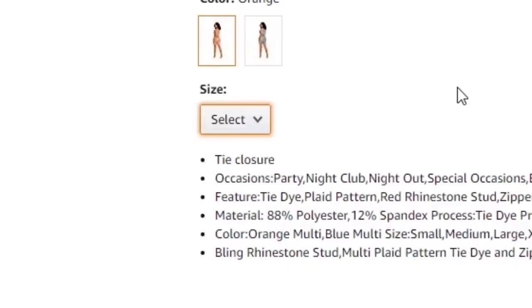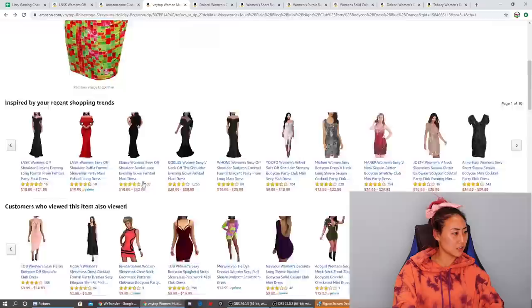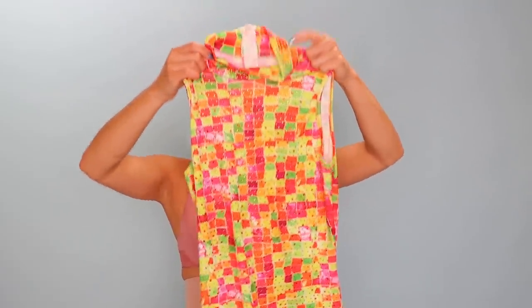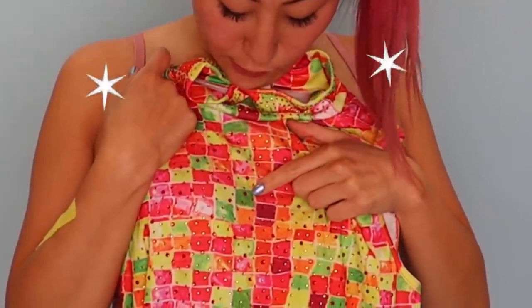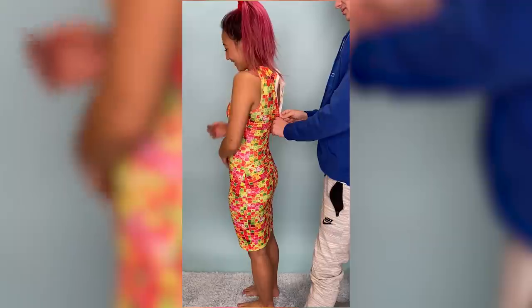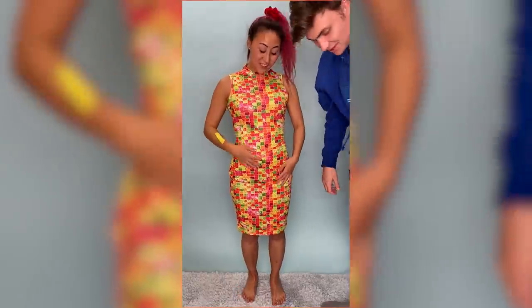They do have small, medium, large, and extra large, though there doesn't seem to be a size label inside. I'm kind of nervous to try it. It has pink, yellow, green, orange, and red with little rhinestones. This one is so ugly — it has so many colors, like too many colors. If your prom date showed up to prom in this, what would you do?